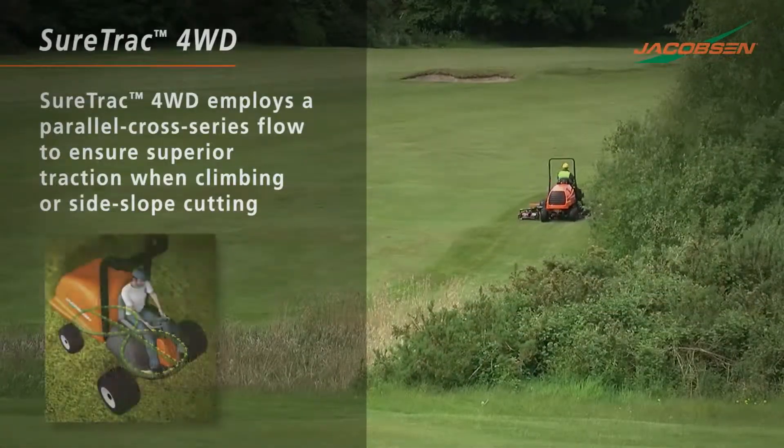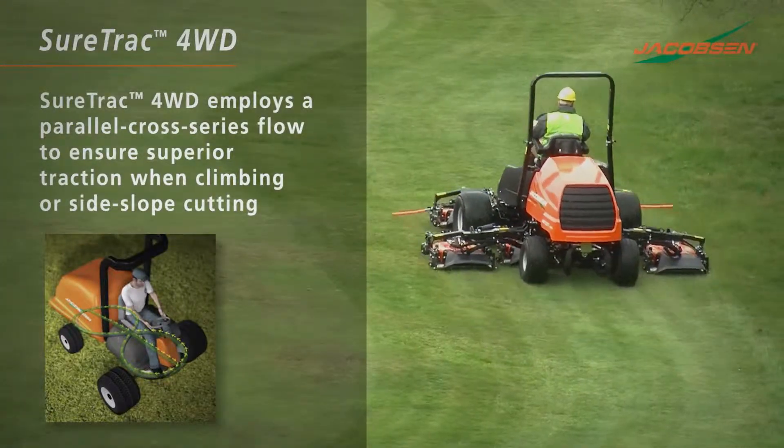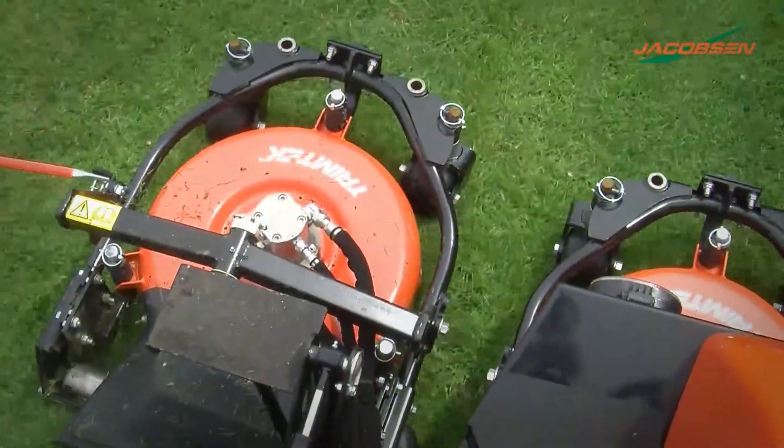SureTrack four-wheel drive transfers power from front wheels to the opposite rear wheel for superior traction on side slopes and hill climbing.